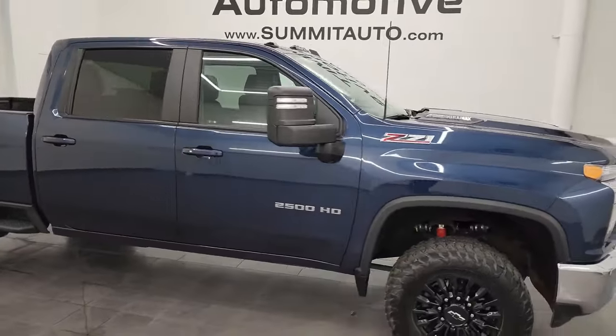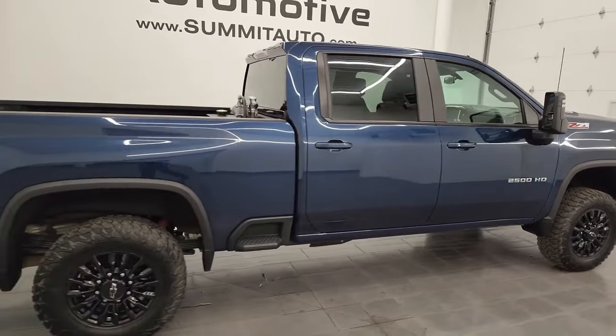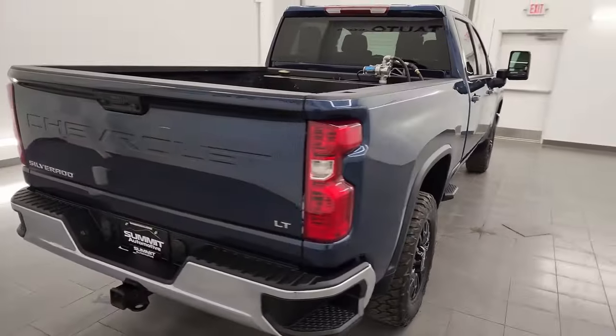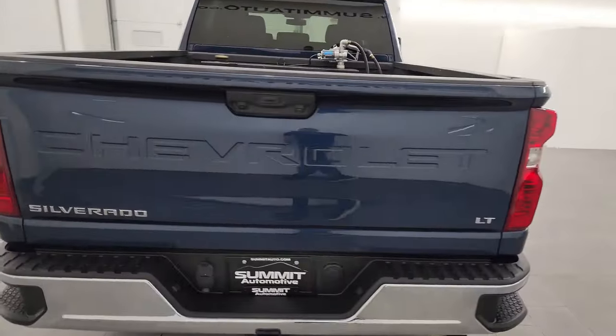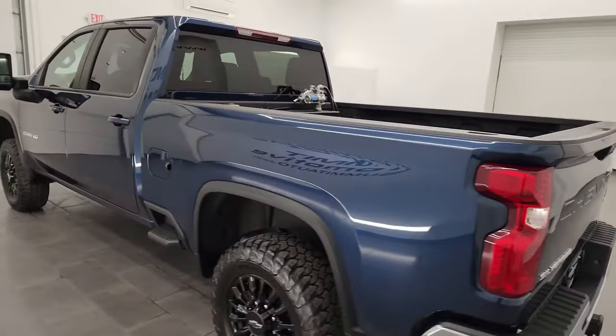Hey, this is Brett, and this 2023 Chevy Silverado 2500 Crew Cab Short Box 1LT Z71 is stock number 14324Z. I am here at Summit Automotive in Fond du Lac, Wisconsin — your new and used heavy-duty truck headquarters.